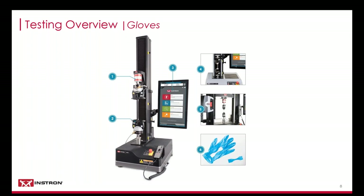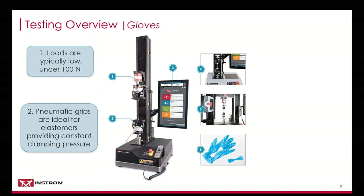Now that we have looked at the standards, we can discuss test setup. The maximum loads for this type of testing is typically under 100 newtons. Considering only the tensile strength is a required result, larger load cells with wider verifiable ranges can be used, reducing the total number of cells needed. Pneumatic side-action grips are often the go-to gripping solution for these materials, providing constant gripping pressure, reduced variability between tests, and interchangeable jaw faces for flexibility to test different types of specimens.